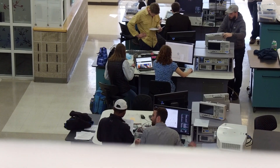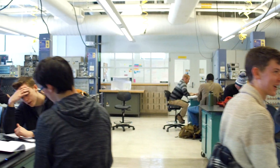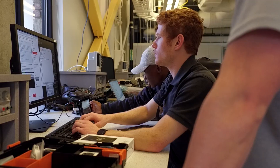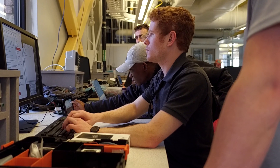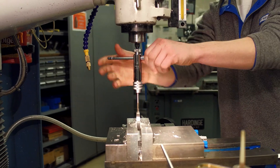Moving right along on our tour, this is the ITLL, or Integrated Teaching and Learning Laboratory. This is one of two makerspaces that students get hands-on experience and have access to year-round. During the semester it's always full of students studying and getting hands-on experience by completing projects.